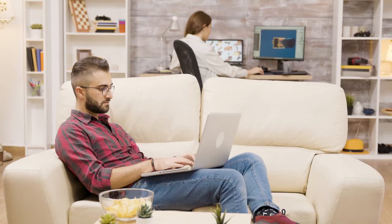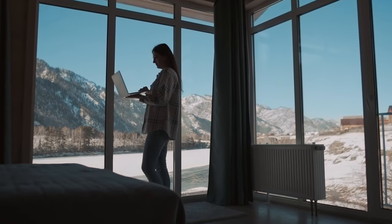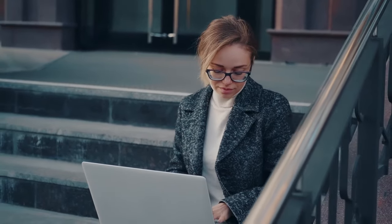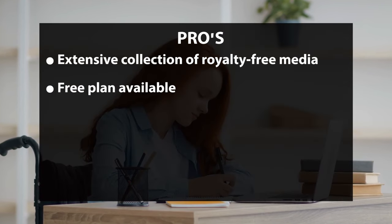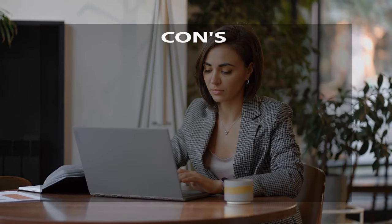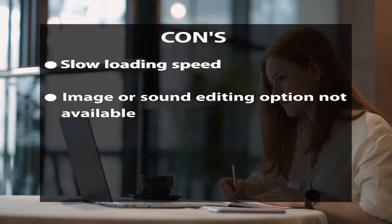Lumen5's features include drag-and-drop video editing that lets you create clips from existing videos. It has a library of hundreds of templates covering a wide range of YouTube topics. Lumen5 also has a vast music library with thousands of songs, and users can upload their own files. Pros: extensive royalty-free media collection, free plan available, wide range of automatic features, and good support. Cons: slow loading speed and no image or sound editing options.